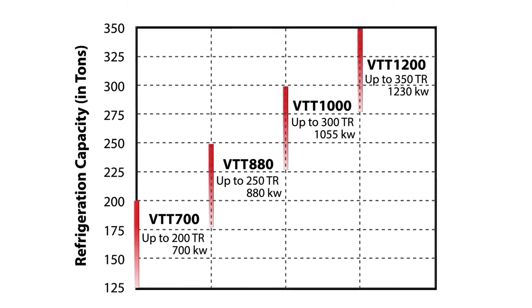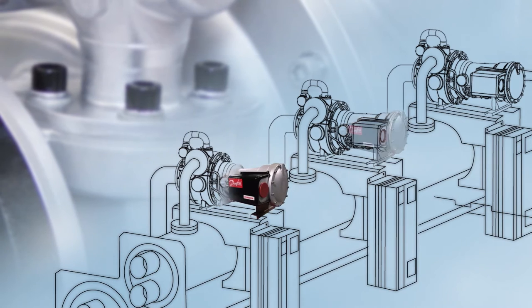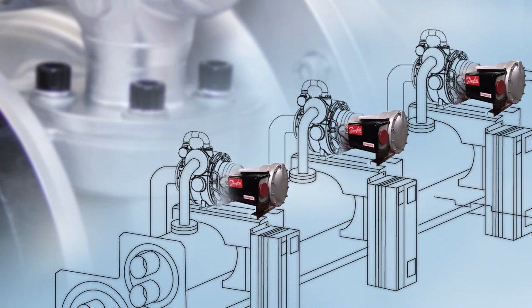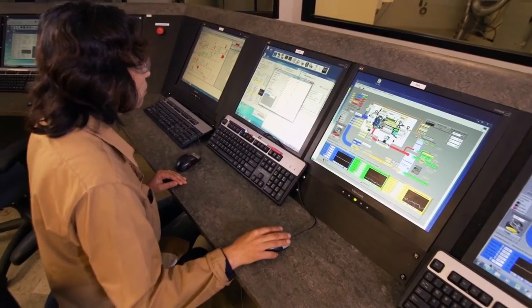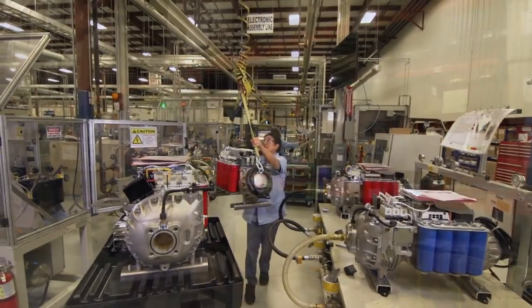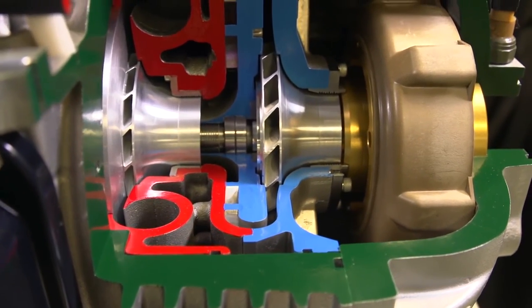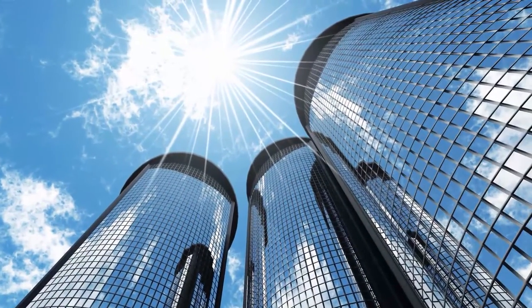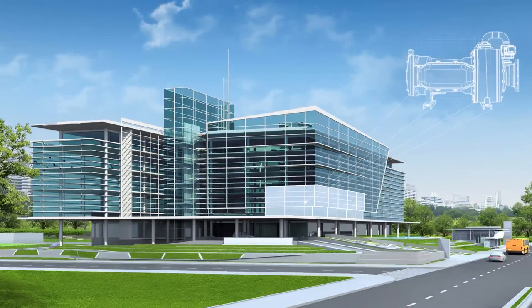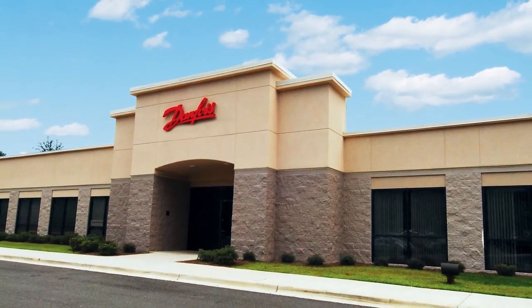Besides the benefits that come along with the variable-speed oil-free technology that Danfoss Turbocore is known for, the VTT series of compressors also provides best-in-class full and part-load efficiency. Danfoss is dedicated to the design, manufacture, marketing, and support of the world's most energy-efficient commercial refrigerant compressors, promising new horizons in energy efficiency and lifetime operating costs for mid-range chiller and rooftop HVACR applications.